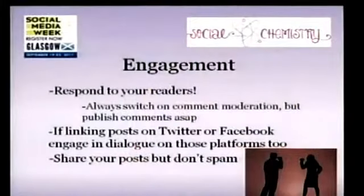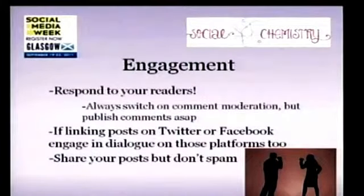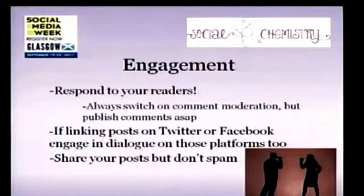When it comes to engagement, respond to your readers — that seems obvious, but the reason you have a blog rather than an editorial in a magazine is that you want conversation. Social media is called social for a reason. Always switch on your comment moderation to catch anything inappropriate, but publish those comments as soon as possible. Most blog platforms have their own spam filter. You can also use things like Disqus, which is a comments widget that lets you approve trusted users so their comments appear automatically — keeping the process efficient.